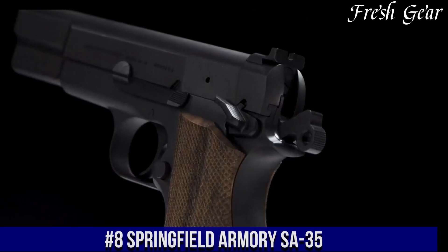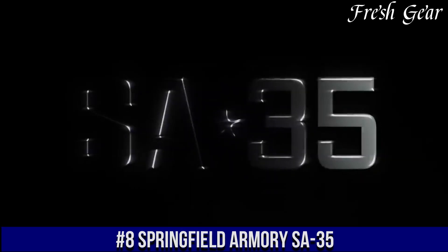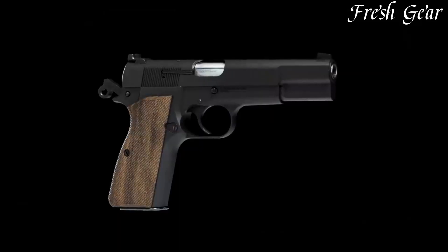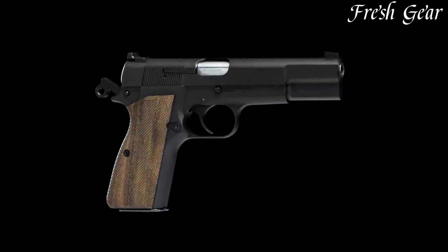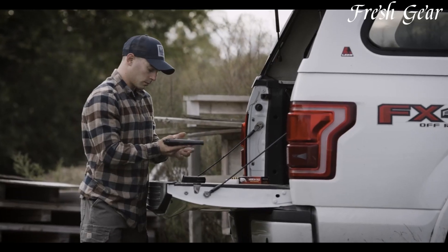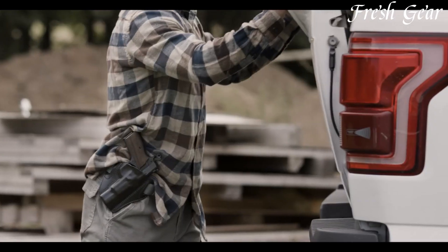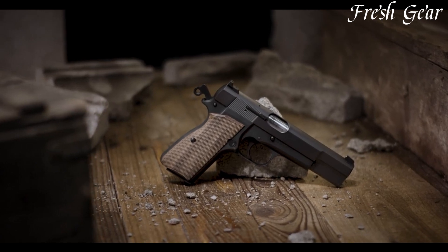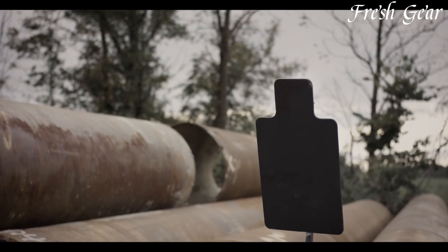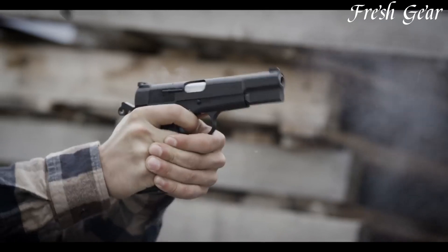Number 8. The Springfield Armory SA-35 is a modern rendition of the legendary FN Model 1935, a World War II-era pistol crafted with precision and attention to detail. The SA-35 pays tribute to the original design while incorporating modern enhancements. Chambered in .45 ACP, it offers powerful and reliable performance. The SA-35 features a stainless steel slide and frame, ensuring durability and longevity, and incorporates a 4.4-inch barrel, striking a balance between accuracy and maneuverability.